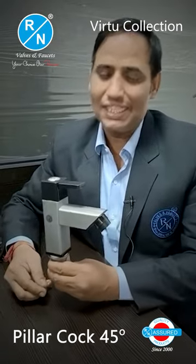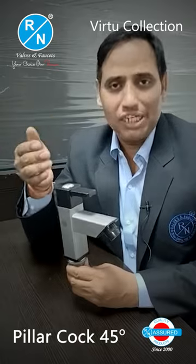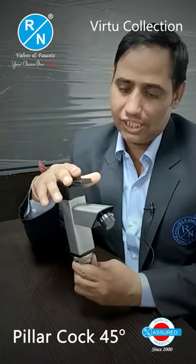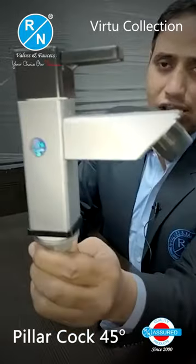Hello friends, today we are going to talk about R&N Brand Pillar Cock. This is a R&N Brand Pillar Cock. I will show you the product. This is a Pillar Cock.